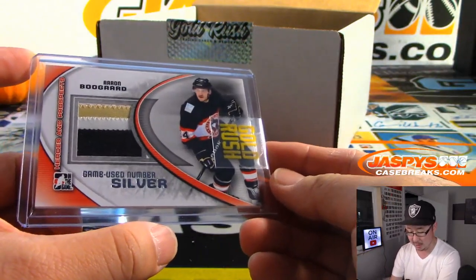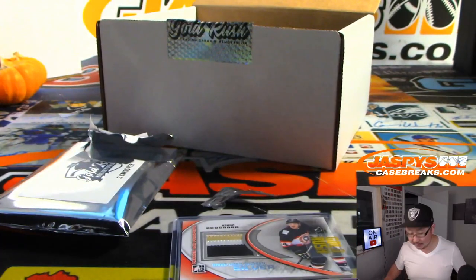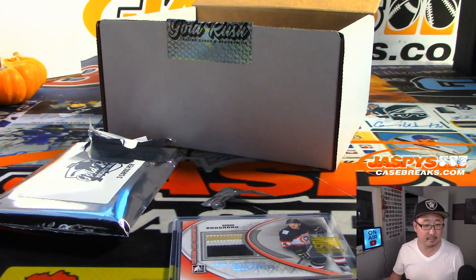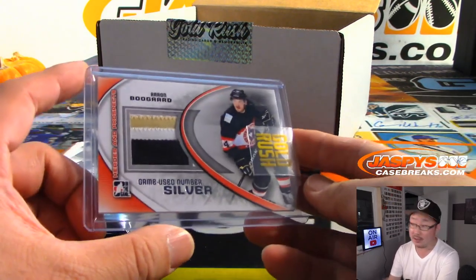We've got Aaron Buggaard — Game Used number, pretty cool, some nice color in there. Aaron was drafted in the sixth round by Minnesota in the 2004 NHL entry draft. I don't think he's played a pro game yet, but he was drafted by Minnesota. That will go to Dave and the Wild.